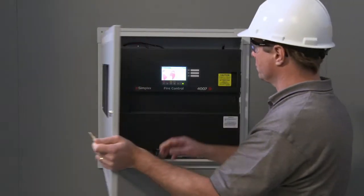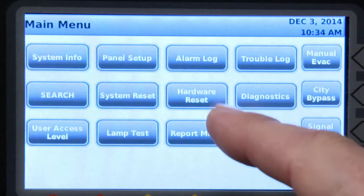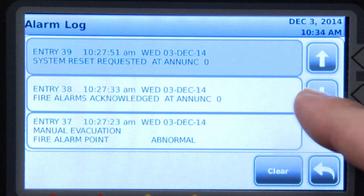The 4007ES features a color touchscreen and an intuitive menu-driven interface, making it simple to operate and providing easy access to information.